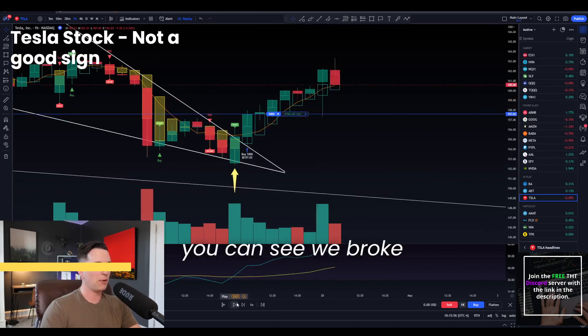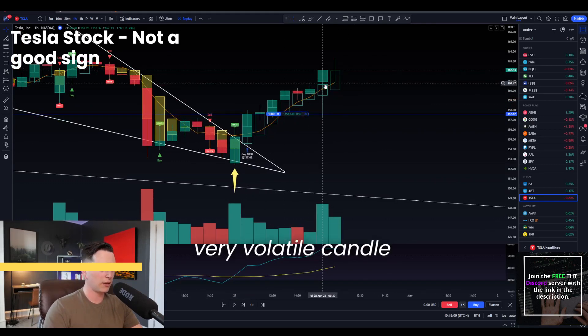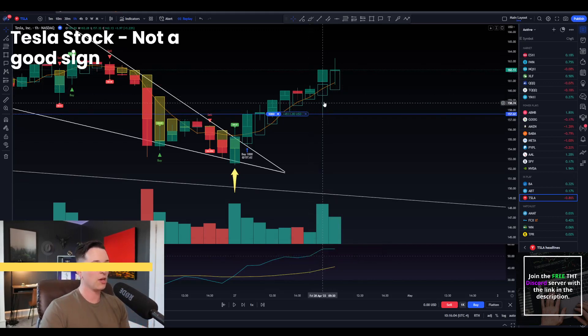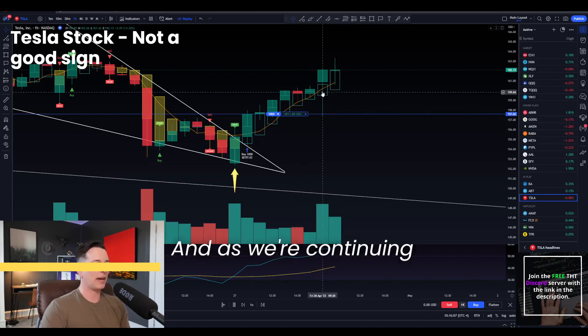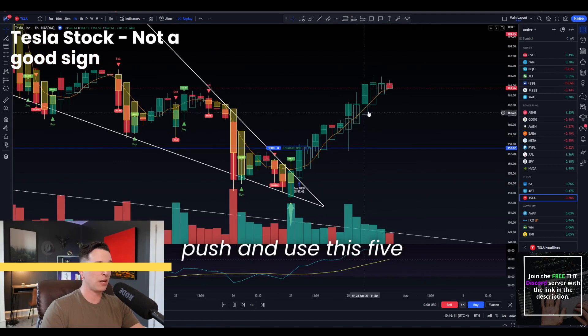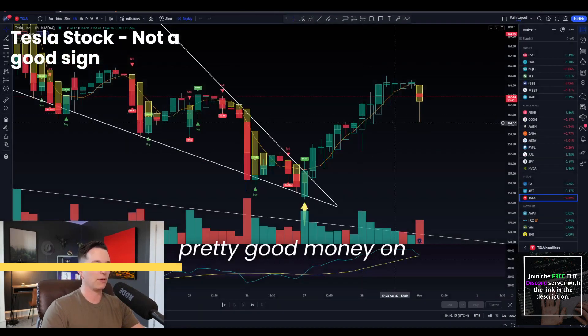So if we would have went long on the candle closing over the five SMA, what we're looking for is a break under as kind of our take profit slash stop loss. At this moment you can see we broke under — this was that candle. If you remember on Friday, very volatile candle break under, but we don't care because we're waiting for that candle to close. It pushes right back up, we're still in this trade. As we continue to move on Friday, we continue to push and use this five SMA as support. Obviously we would have made pretty good money on that.